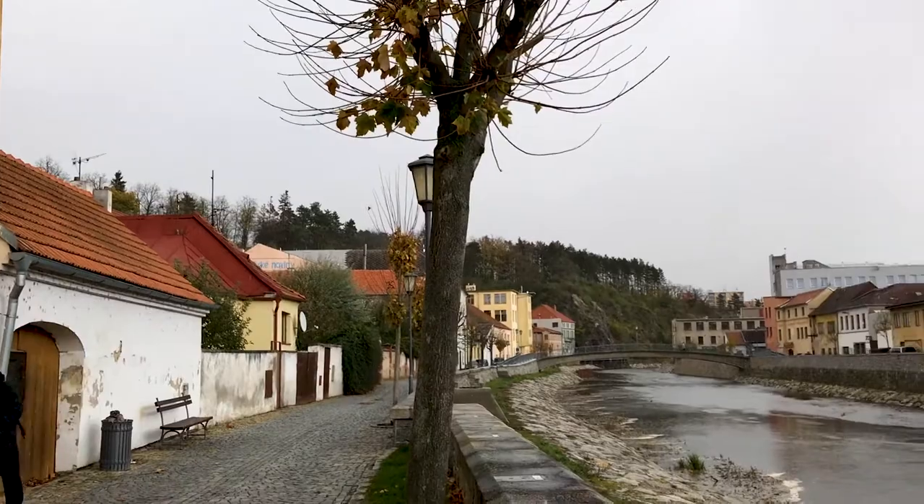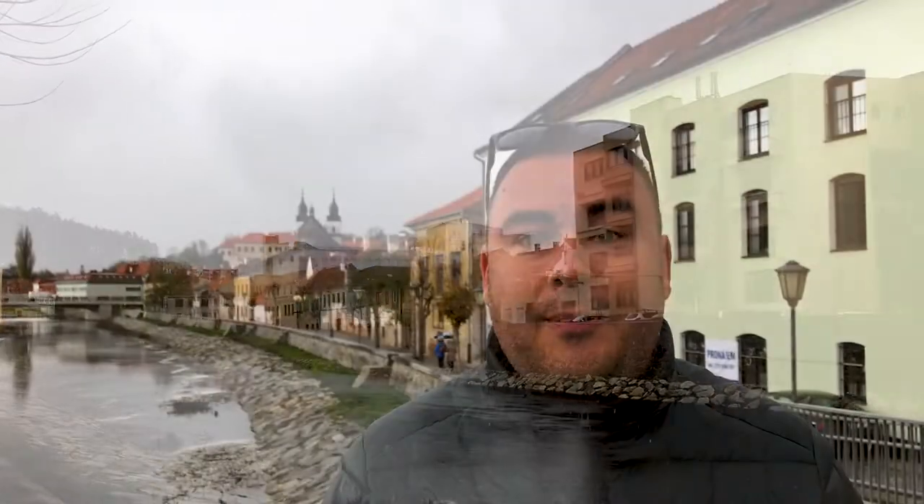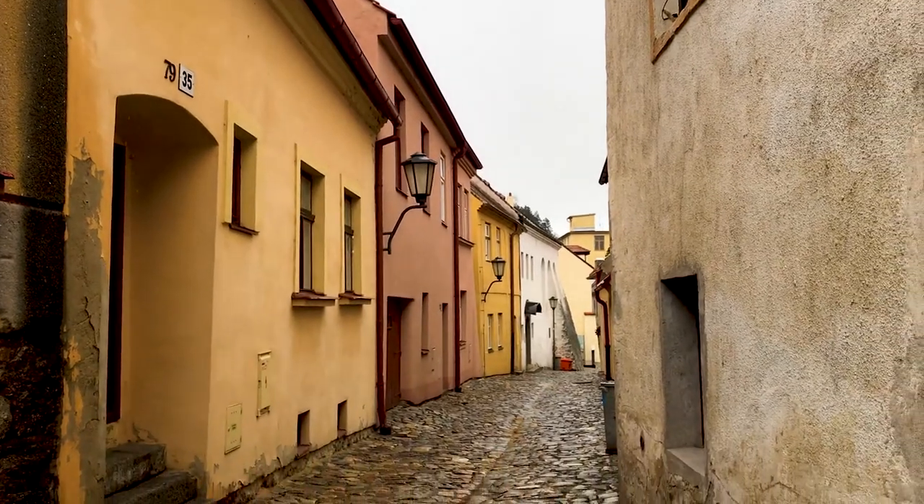This is the Jewish Quarter here in Trebic, and it's actually one of the best preserved Jewish quarters anywhere in Europe. It was founded alongside the town in the 13th century, but the Jews weren't allowed to live in the town proper, so they set up their community across the river. They weren't walled in like they were in many places, but it still wasn't the greatest place to live. What I find fascinating as well is that this is one of the only Jewish World Heritage sites that isn't in Israel. So let's have a look.